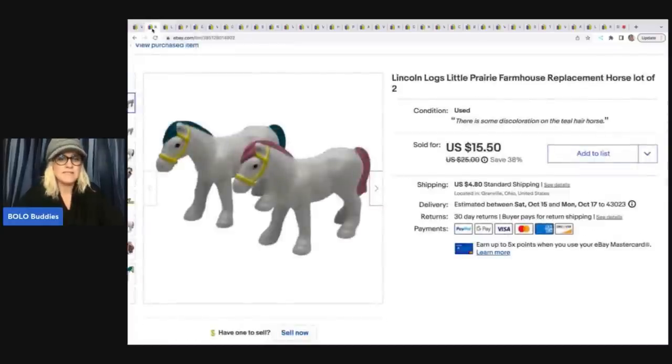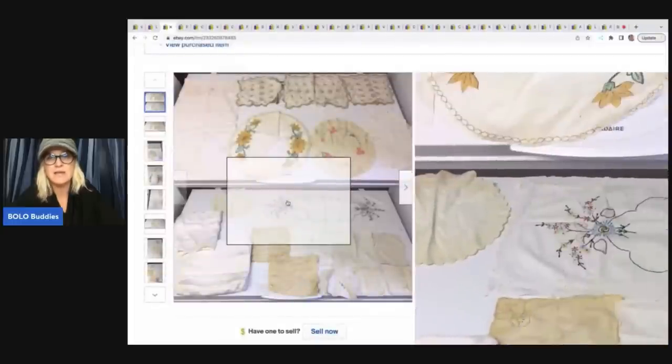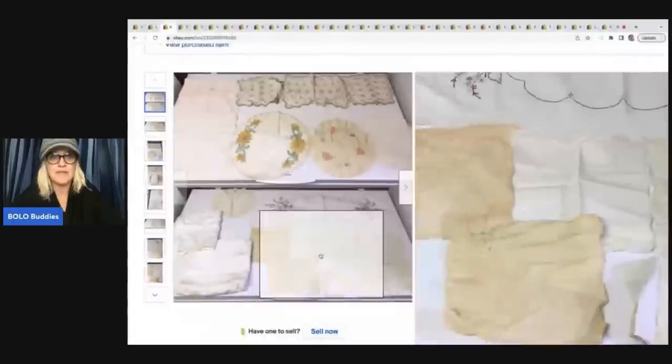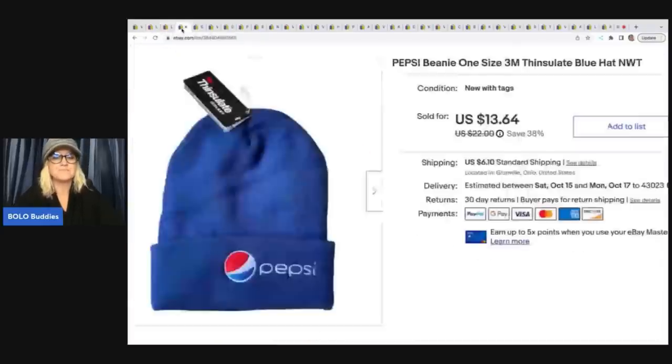The next items are these horses. I dug these out of the Goodwill bins. There was a Lincoln log set scattered all over the place, and I saw the box, the roof, and the gate. I picked up the roof, the gate, and the two horses and listed them all separately — I did not pick up the Lincoln logs. I also had these linens listed for a long time. They're in horrible condition, but someone recognized them from their childhood and bought them along with the horses for $24.